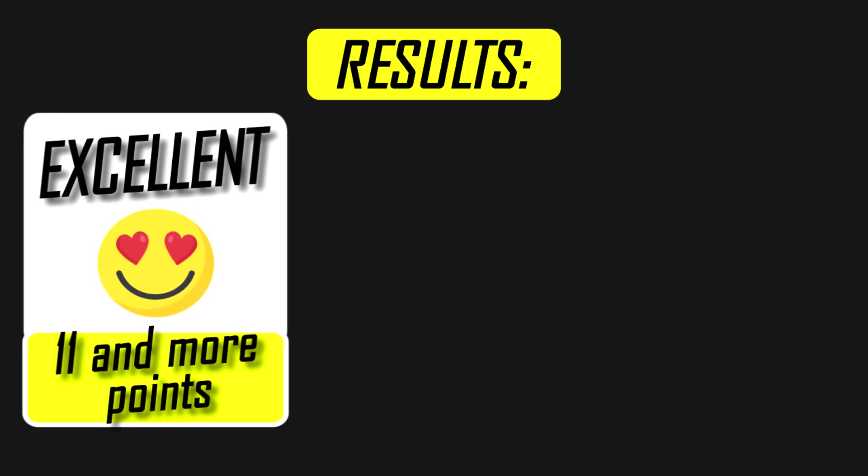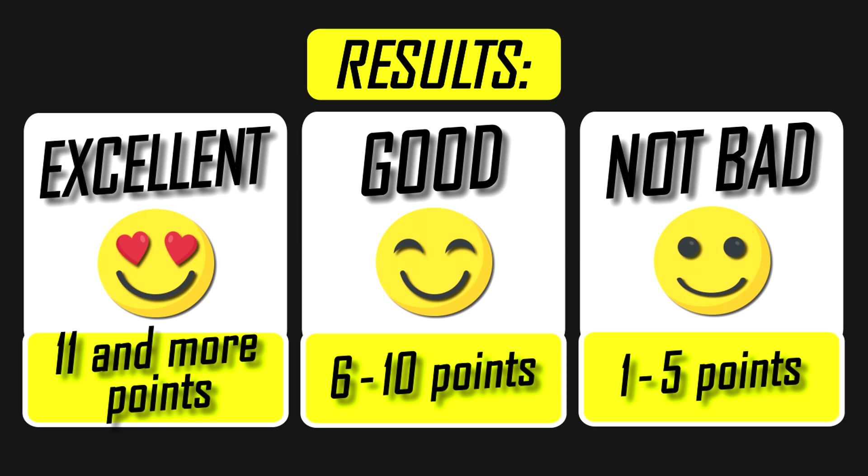Now let's see how well you answered. If you gave correct answers to 11 questions or more, my congratulations — you have passed this test with a good score. From 8 to 11, you have an average indicator, strive for more. But below 8 points, check the channel for more videos and educate yourself without attending school classes.